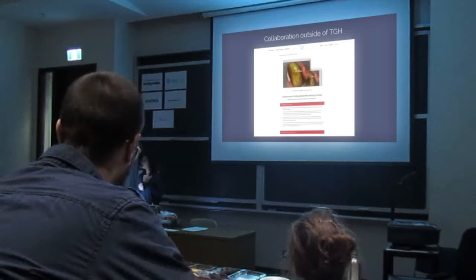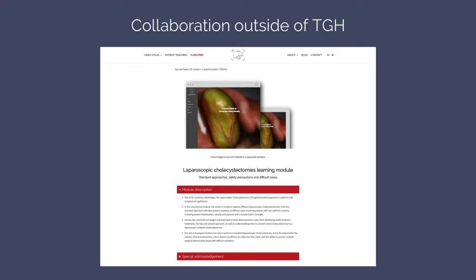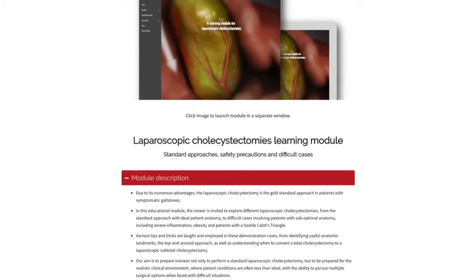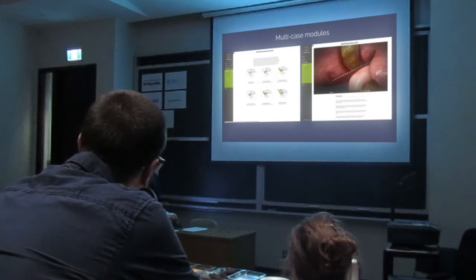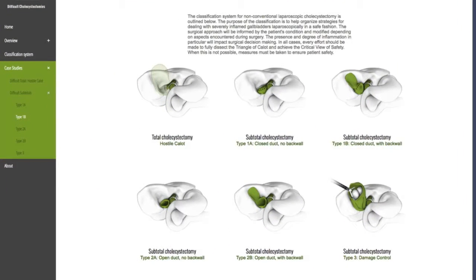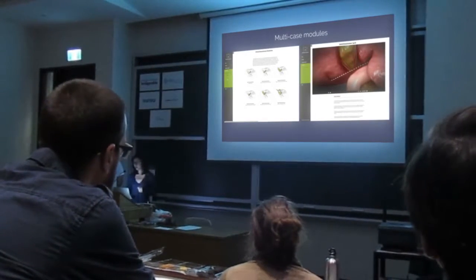This year we also collaborated with surgeons outside of Toronto General, from other institutions. We created a module to teach surgical trainees how to deal with difficult laparoscopic cholecystectomies. It's a multi-paced module with a video for each different type of difficult cholecystectomy. There's been lots of positive feedback from this module, and it's been used in hospitals and universities for teaching.